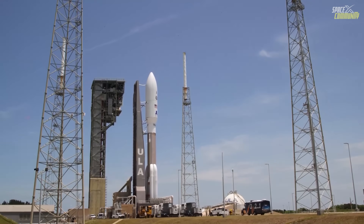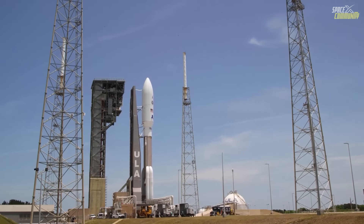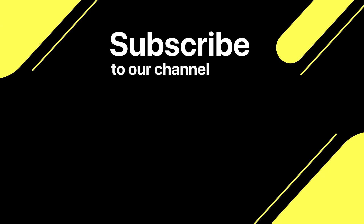Thanks for watching today's episode. Don't forget to subscribe and give us a thumbs up if you enjoyed it. Stay tuned for another great video tomorrow!